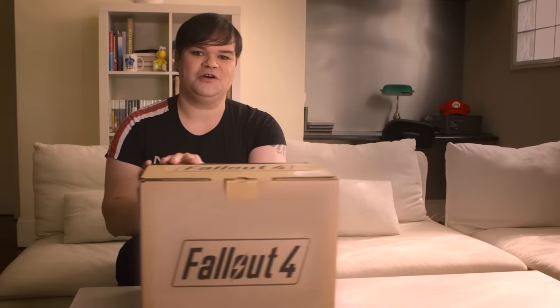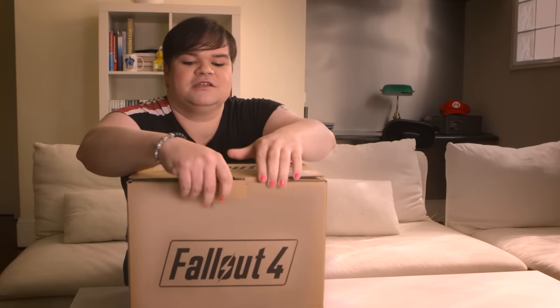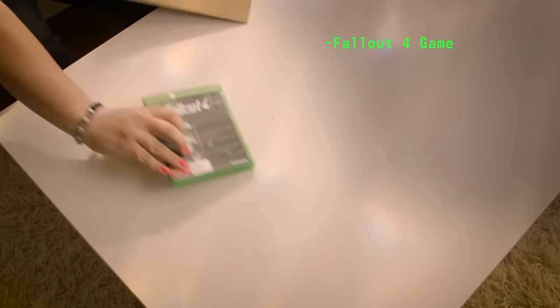We have managed to get our hands on the deluxe edition of Fallout 4. So let's have a look and see what is inside. First up, the game, of course — very important. It wouldn't be a deluxe edition without some goodies inside, so let's have a peek.